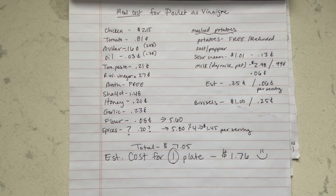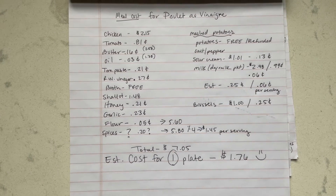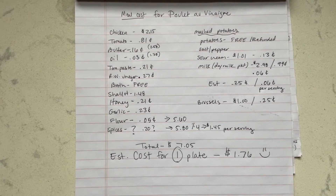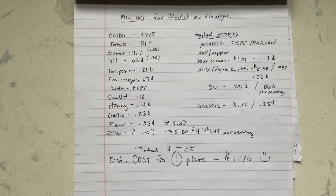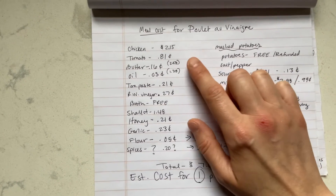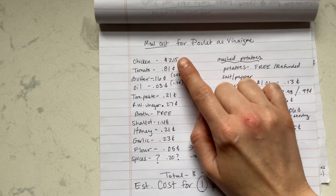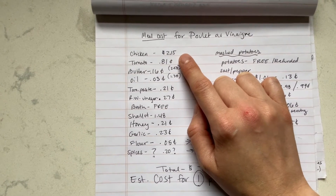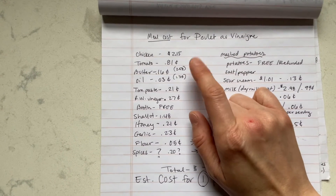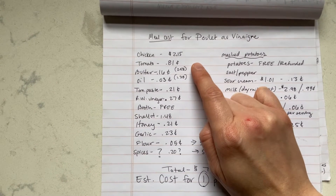I thought it would be fun to see a cost breakdown for the meal we had tonight — that chicken and vinegar new recipe we tried out. Some of these are estimates, like salt and pepper, but some I know exactly. The chicken was $2.15 — I got that from the discount store, and that was for 1.29 pounds of boneless skinless chicken thighs. So this was a super good price for that.